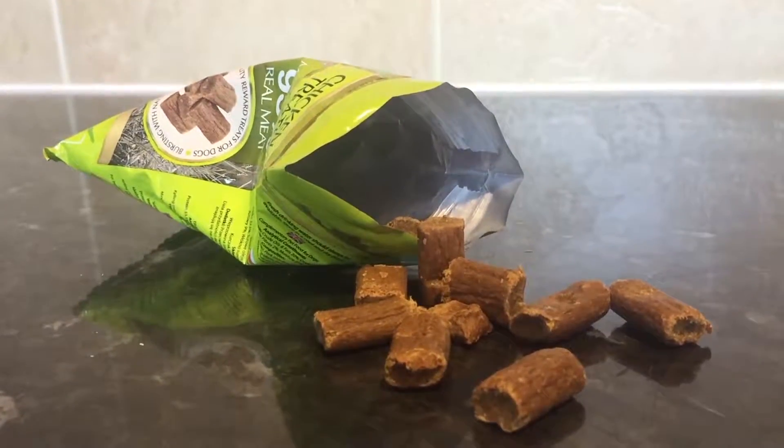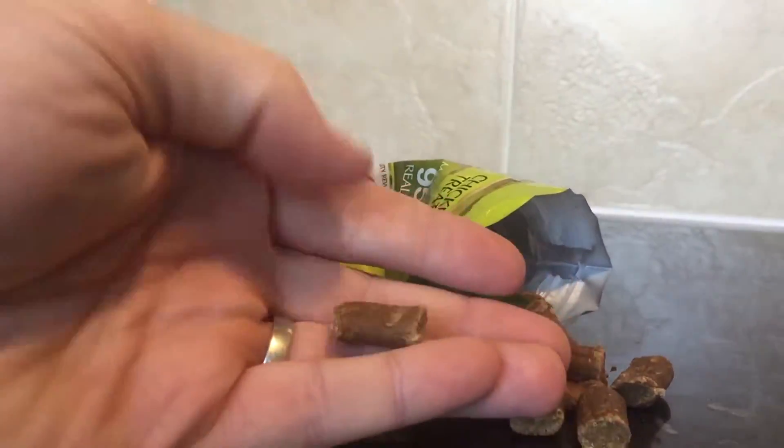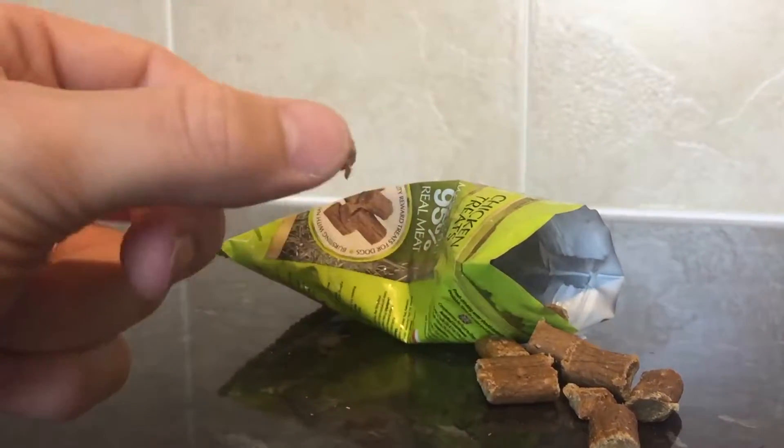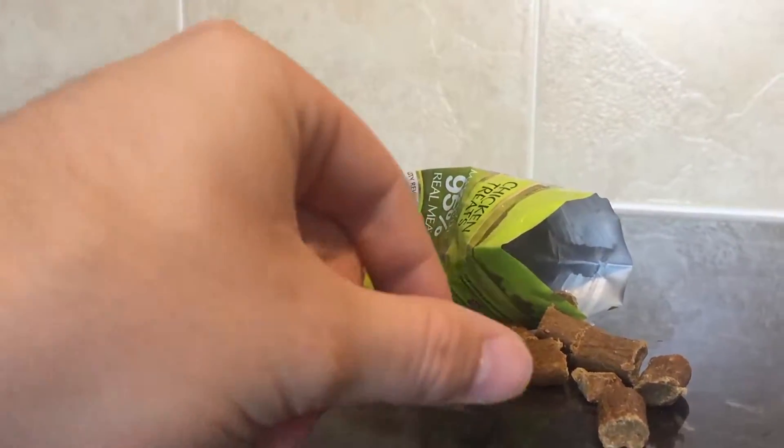This preserves the treats for longer use. You get a decent amount of treats inside the product. As I hold it up, you can see they fit very nicely in your hand, and they're actually quite moist. You can break them apart and use them as smaller treats if you wanted to, to help your dog learn something new.